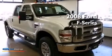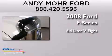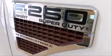This is a 2008 Ford F-Series. It features a 6.4-liter, eight-cylinder engine, an automatic transmission, and four-wheel drive.